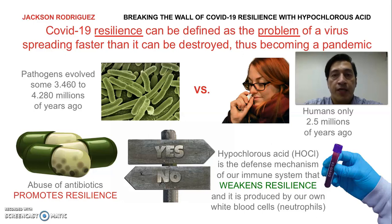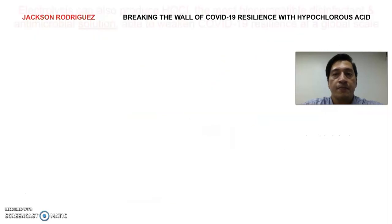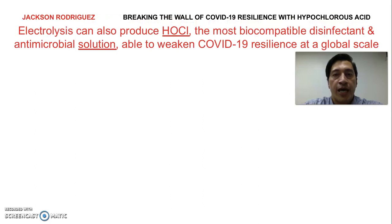In this regard, hypochlorous acid is the most natural mechanism of defense in our immune system that awakens resilience and is produced by our own white blood cells. But then, how can we promote replication and reinforcement of such a natural mechanism of defense in our current pandemic? The answer is electrolysis. Electrolysis can help us produce hypochlorous acid in the quantities we need now to weaken the resilience of COVID-19 at a global scale.